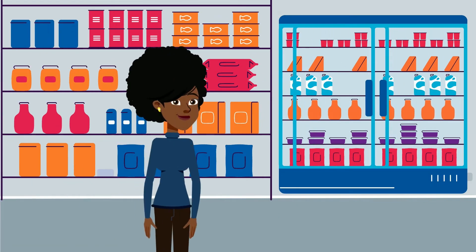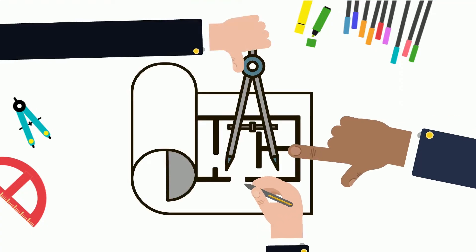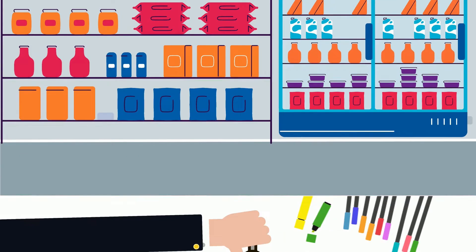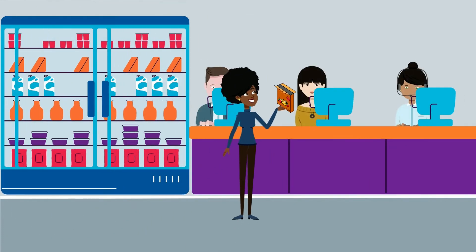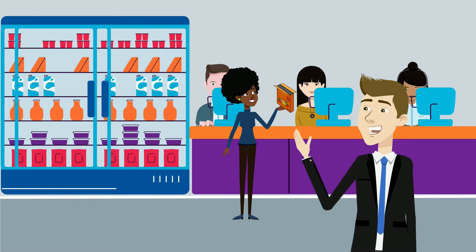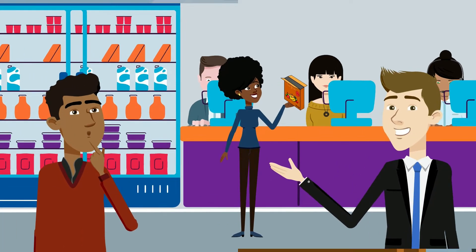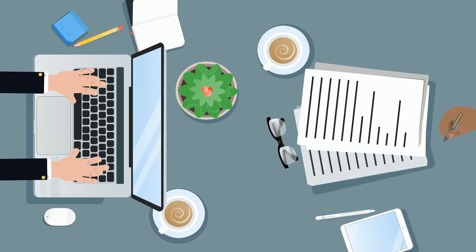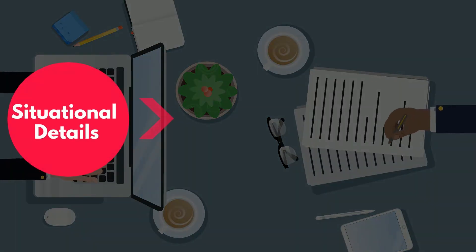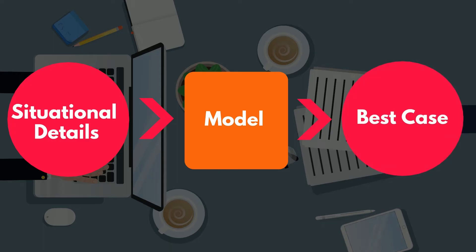Let's take a look at a grocery store, for example. Teams of industrial engineers meticulously design entire 40,000 square foot layouts to minimize the time it takes for you to find your favorite cereal, or improve the checkout process to reduce waiting times. You might be wondering how they accomplish this — do they just stare at different layouts until an idea pops into their heads? Although this type of open brainstorming does occur, they also achieve their optimizations by crafting mathematical models and software programs, inputting situational details to the model, and receiving and interpreting the best possible cases for the current situation.